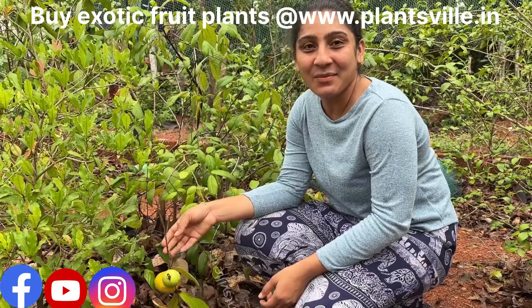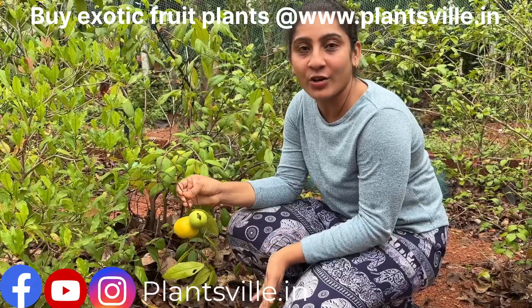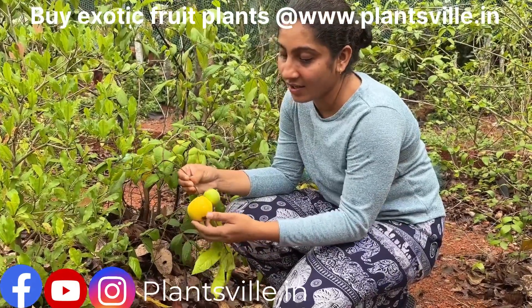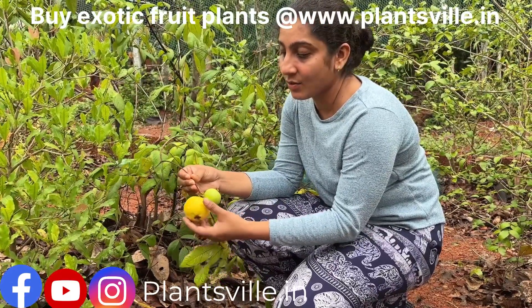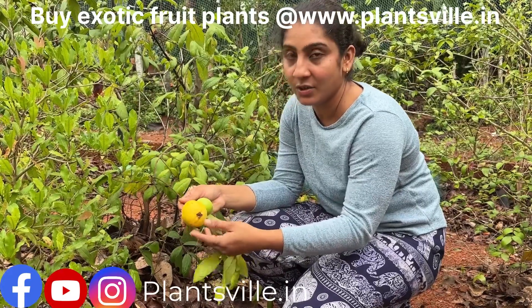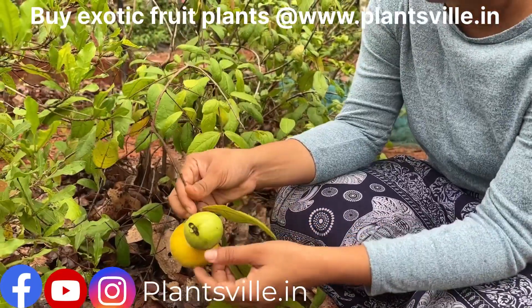Hi guys, welcome to our channel. Today we are with another interesting fruit. We have already made a tasting video of this fruit, but today we are here to tell you about its specialities. This is Araza, also known as Eugenia stipitata, also called Araka boy, native to Brazil.